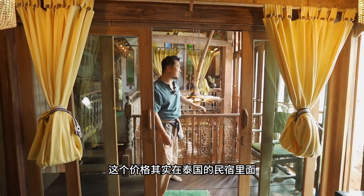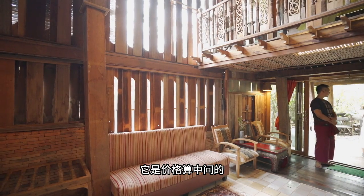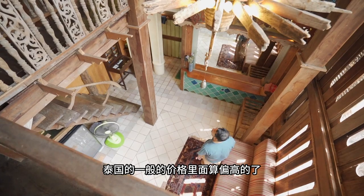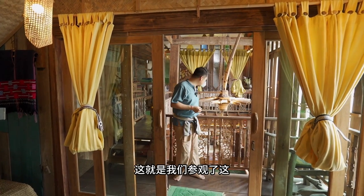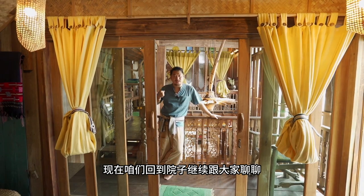今天因为很遗憾没有办法为大家一一介绍，因为现在是淡季还能够拍一下里面的情况，如果是旺季的话基本上是拍不到的。每一晚的住价旺季是一万五泰铢，淡季是九千泰铢，可以容纳两位入住。这个价格在泰国有特色的民宿里面算中间价，但在泰国一般价格里面算偏高的，一晚相当于人民币两到三千。现在咱们回到院子继续聊。